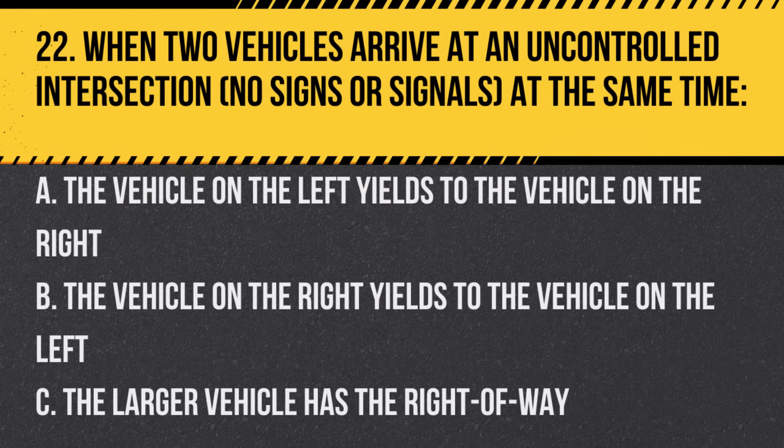Question 22. When two vehicles arrive at an uncontrolled intersection — no signs or signals — at the same time. A. The vehicle on the left yields to the vehicle on the right. B. The vehicle on the right yields to the vehicle on the left. C. The larger vehicle has the right of way. Answer: A. The vehicle on the left yields to the vehicle on the right.